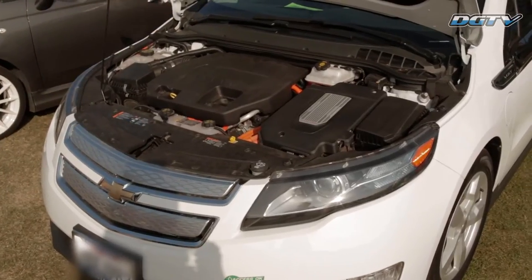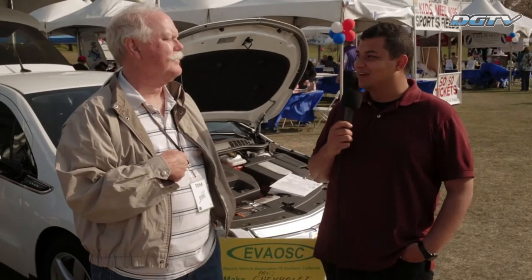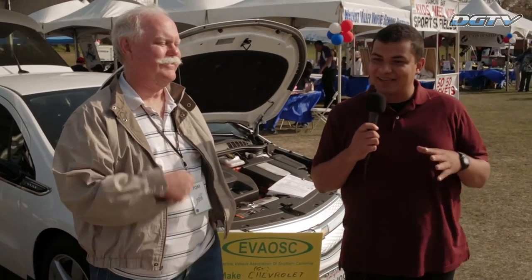What would you say to the muscle heads out there who kind of like to downplay electric cars a little bit? What's your rebuttal to that? I don't know that it's a rebuttal, but I've come to realize that people get the vehicle they want.